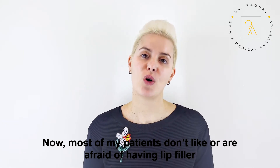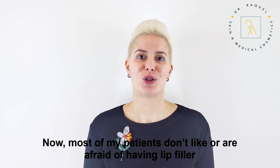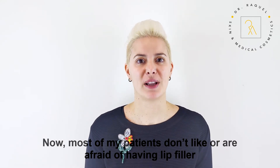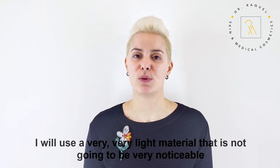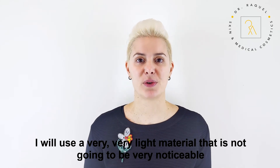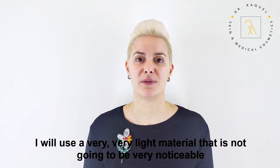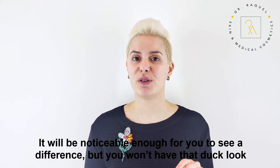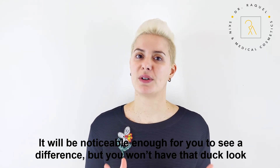Most of my patients don't like or are afraid of having lip filler. I can guarantee you two things: I will use a very light material that is not going to be very notable. It will be notable enough for you to see a difference, but you won't have that overdone look.